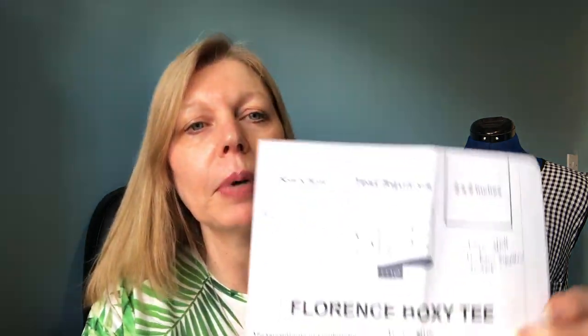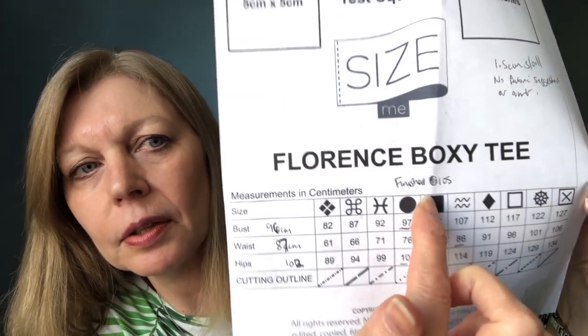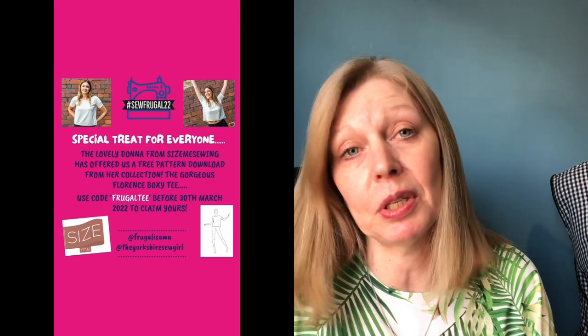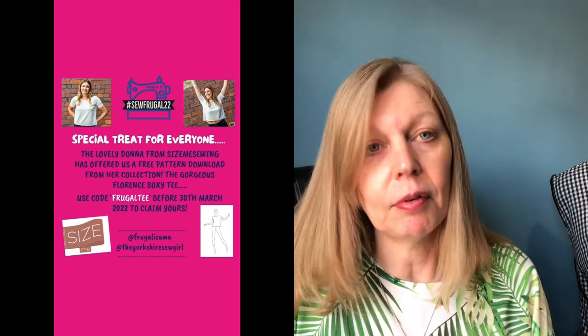Donna has a unique style of sizing patterns — she just uses shapes. I used this circle here, which is for a 97 centimeter bust. I'm usually 96 centimeters so that was close enough, and she says just go by your bust size. That ranges from 82 centimeters up to 127 centimeters, which equates to a 32 inch up to a 50 inch chest. Really simple pattern, and I'll definitely be making another one during the challenge.